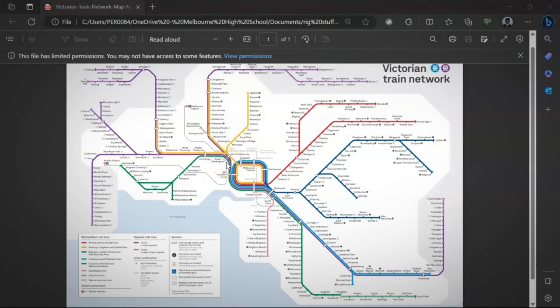Alright, so now we're looking at the PTV map. We have a lot of train lines as you can see. Most of these are irrelevant to us, so we're only going to cover the ones that we actually need. The lines in purple are all V-Line services.